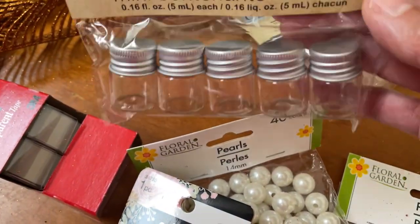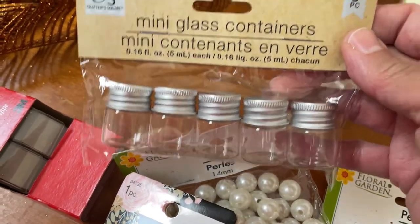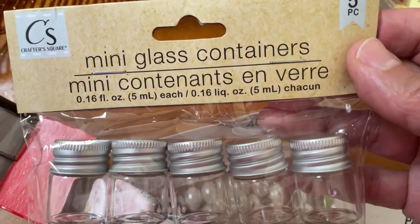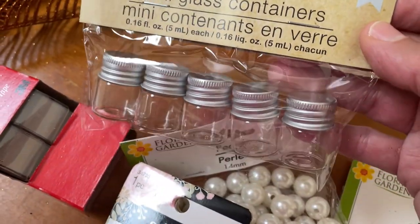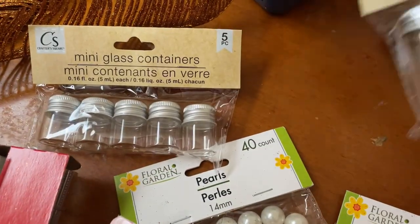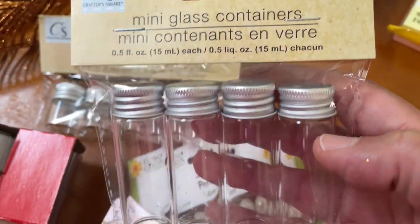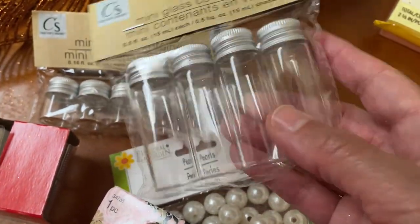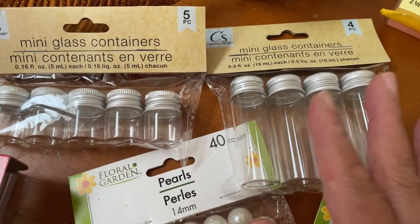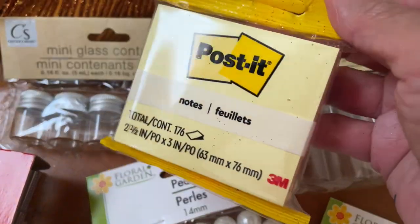These are things you could probably figure out something to put in — maybe some pills or vitamins. They're called mini glass containers. I think they're so adorable, and that's five in a pack. I love the little top. I also have another one — these are taller, a four-pack. I just see myself using these for something; I'm pretty sure something will come up.